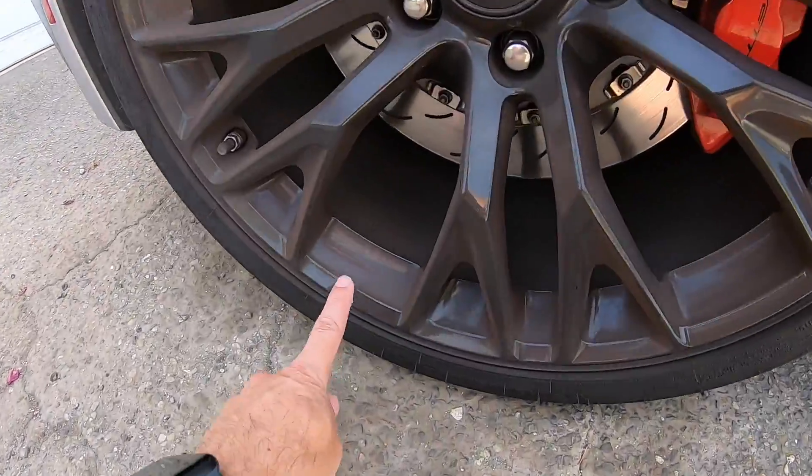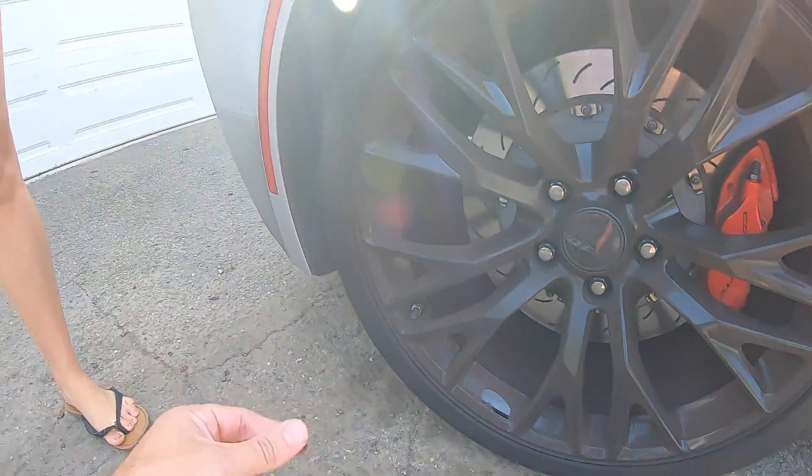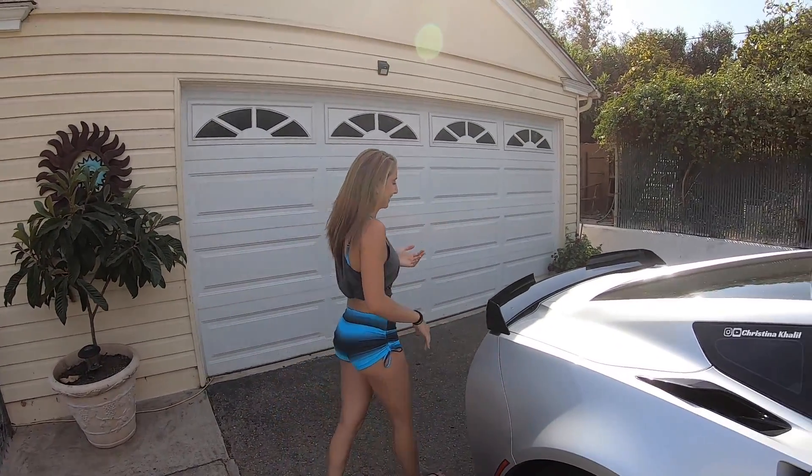Even the wheels, like the rims — look at this guys. Oh my God, that's so gross. That's unacceptable. I know, I've got some work to do. That's unacceptable. All right, let's do it. Let's get this girl cleaned.